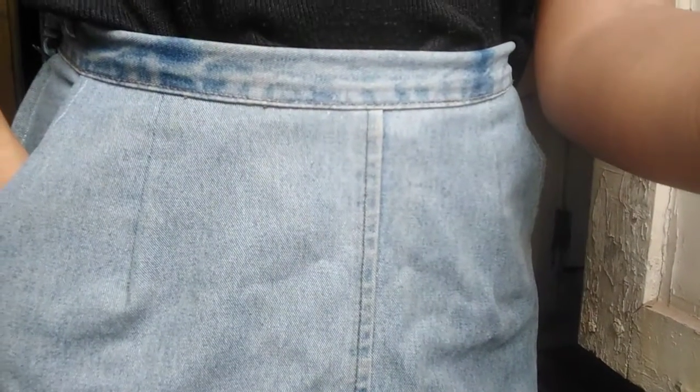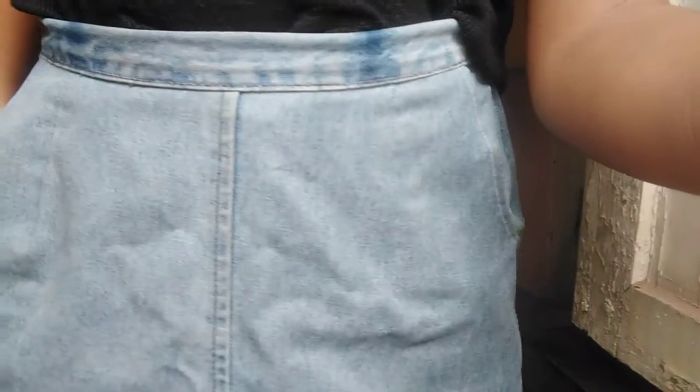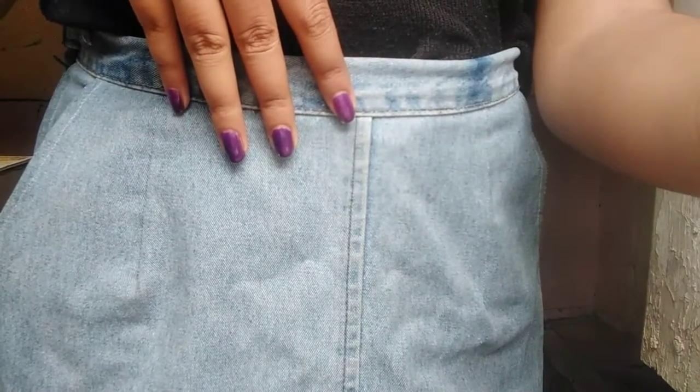Another essential is a denim skirt. Denim skirts look great and can be of any length you prefer. A skirt in general is important, but for me denim is essential. You can style it up based on the season or the event, and I'll leave a link below to a video where I upcycled my denim so you can get some outfit ideas as well.